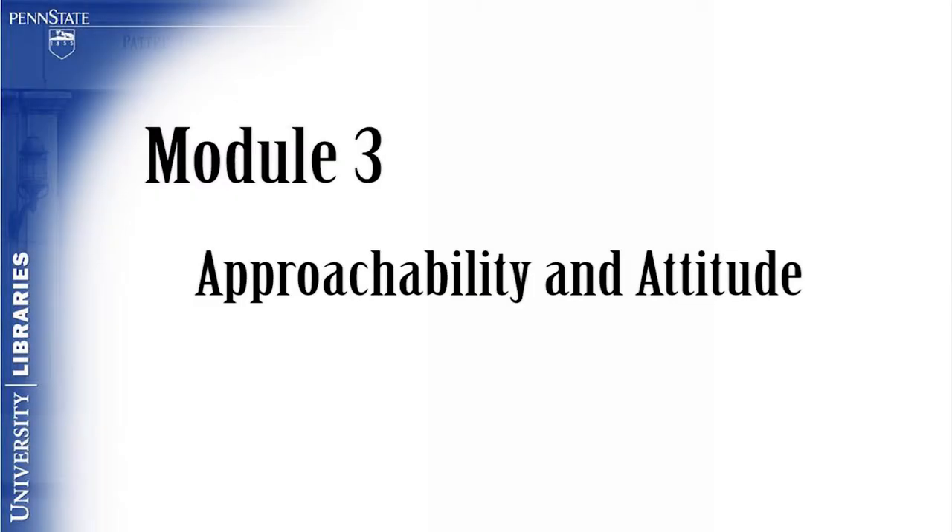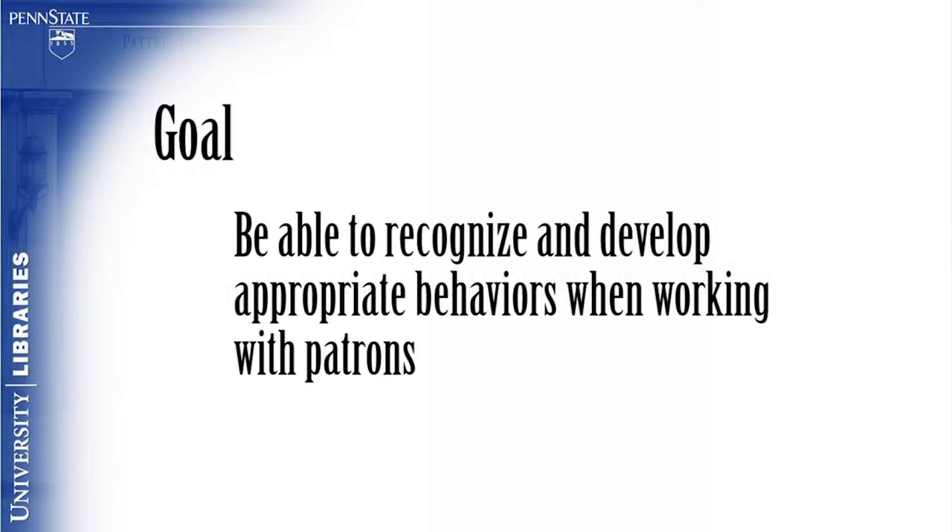Module 3: Approachability and Attitude. The goal of this module is for the viewer to be able to recognize and develop appropriate behaviors when working with patrons.